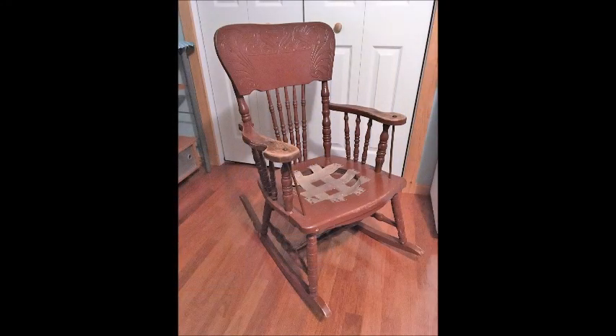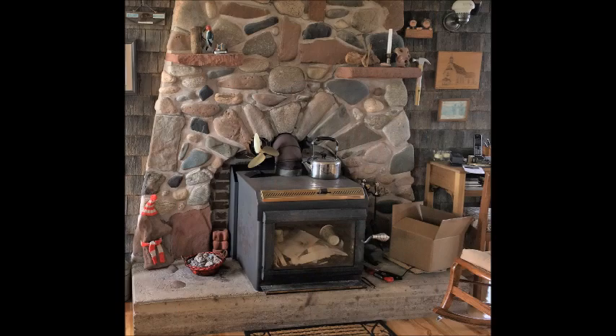Here's the picture of the rocking chair that I used for my design, and here's a picture of the fireplace.